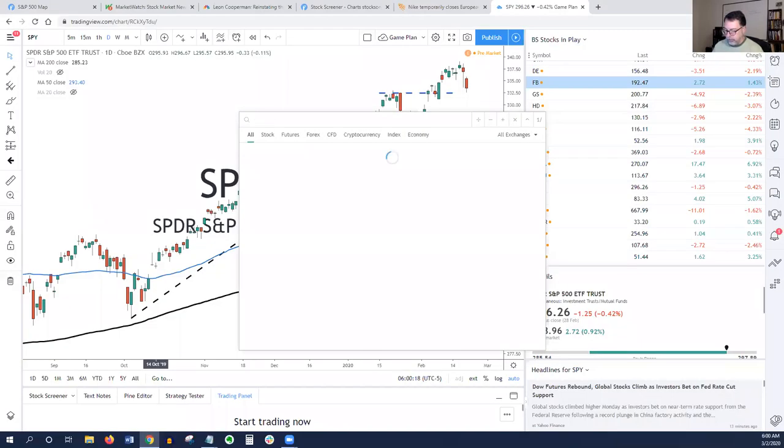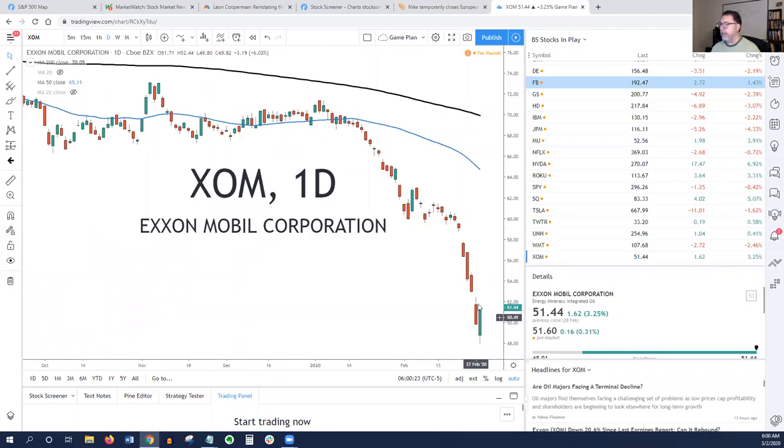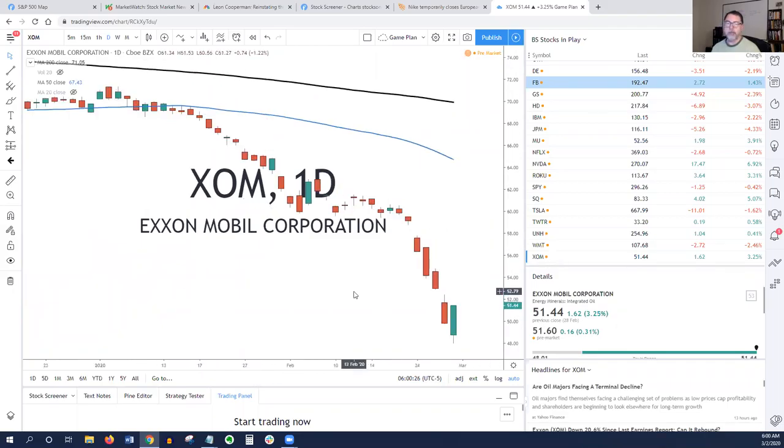I'm sharing the screen now. First I'm going to look at ExxonMobil and this candlestick here — I'll zoom it out so it's easy to see. A bullish U-turn happens when a stock, after a momentum move, trades through the previous low, reverses, trades back above that low, and then closes above its own open. So this candlestick here traded below the previous candle, reversed — which is the U-turn — gets above the previous low, and then closes above the open. It's a complete U-turn.